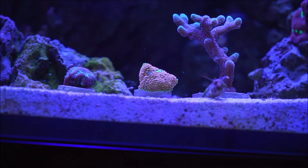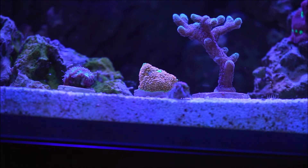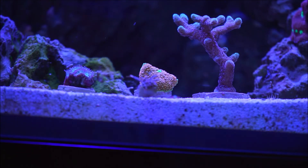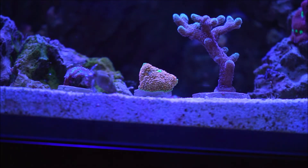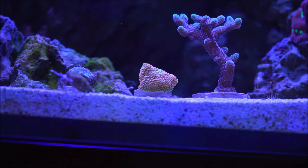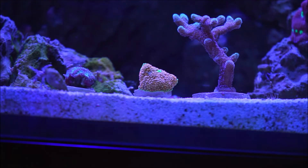Ricordea florida can tolerate bright reef lighting, but they also do fine in less well-lit situations such as shaded areas of the aquarium. That's why when you see videos and pictures from other aquarists, the Ricordea are usually — and should be — kept at the substrate at the lowest level of your aquarium, depending on the type of lights and the intensity you have them set at.